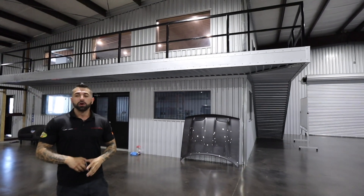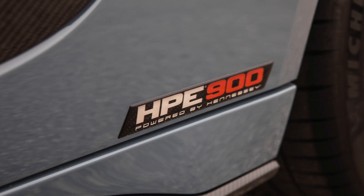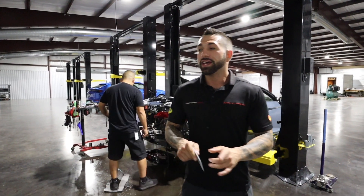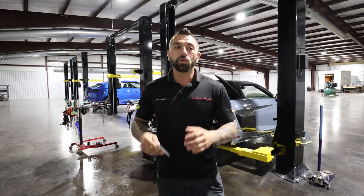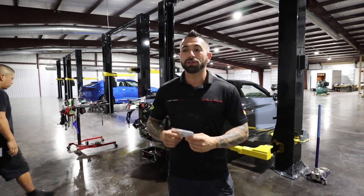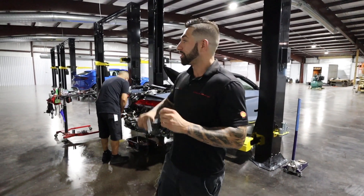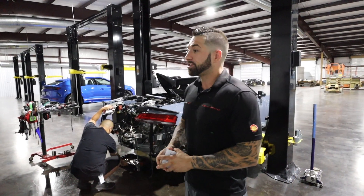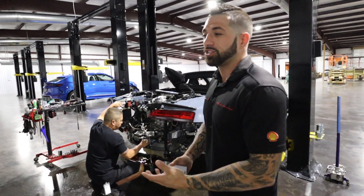We are back with the Audi R8 — you probably saw it a few vlogs ago. The customer got the car and loves it, but one of the things he wants to do is launch it from a dead stop — zero miles per hour, foot on the gas. We don't recommend that with the stock transmission, so we let him drive it for a bit and now we're upgrading the transmission. Paul here is going to pull the transmission out, we're going to do the clutches on it, and that should handle the power this car is making and let the customer do what he wants to do safely.